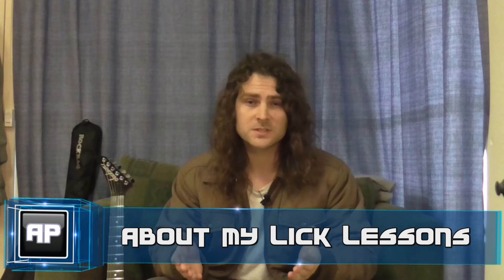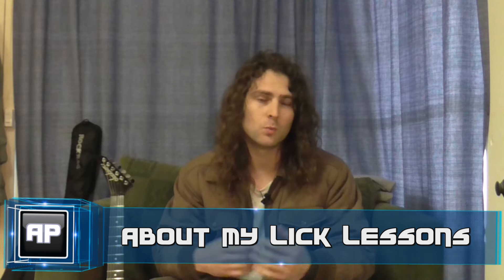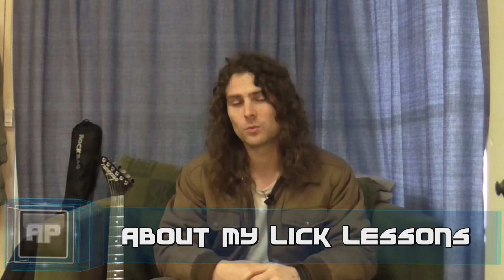Now, this little talk is going to be on my lick lessons, and why I make them, and why I make them the way that I do.